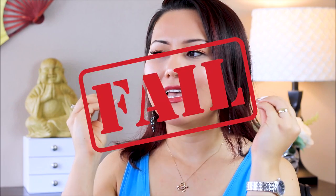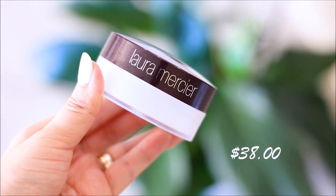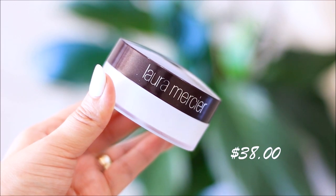Hi everyone, thank you so much for watching. Today we are going to be talking about one of the product fails that happened to me recently — specifically the Laura Mercier translucent setting powder.